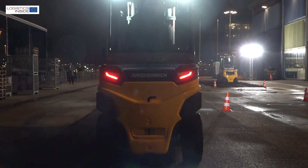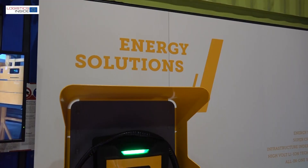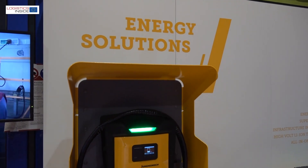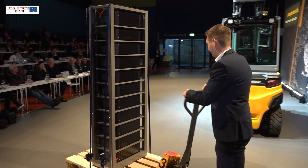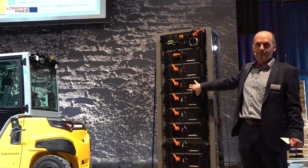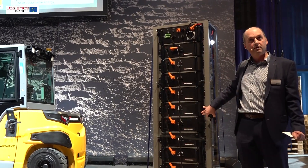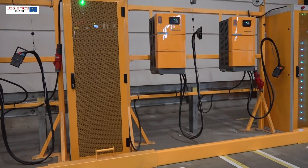Erlach refers amongst other things to robust weatherproof outdoor charger systems, possibly via remote connection, or moveable lithium-ion buffer stations to charge the powerful electric trucks independently of the mains. A solution is already available for indoor use: the power booster.